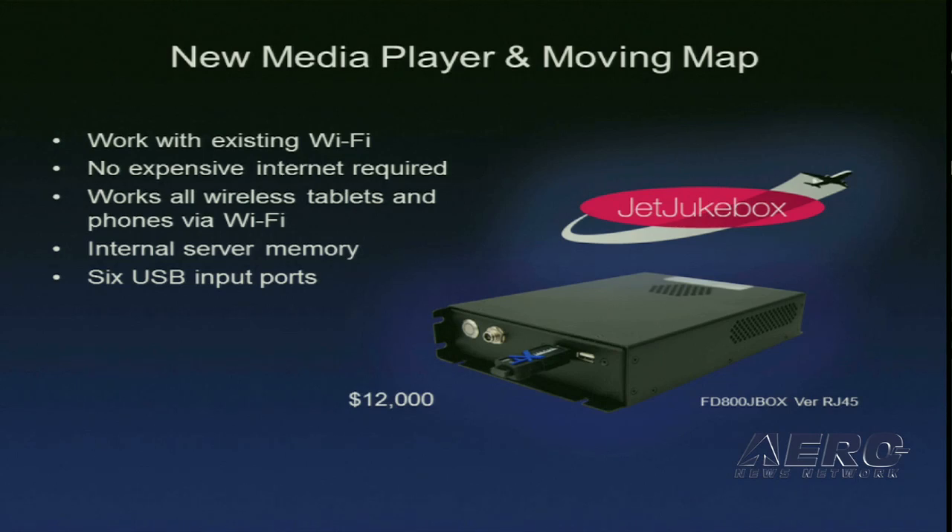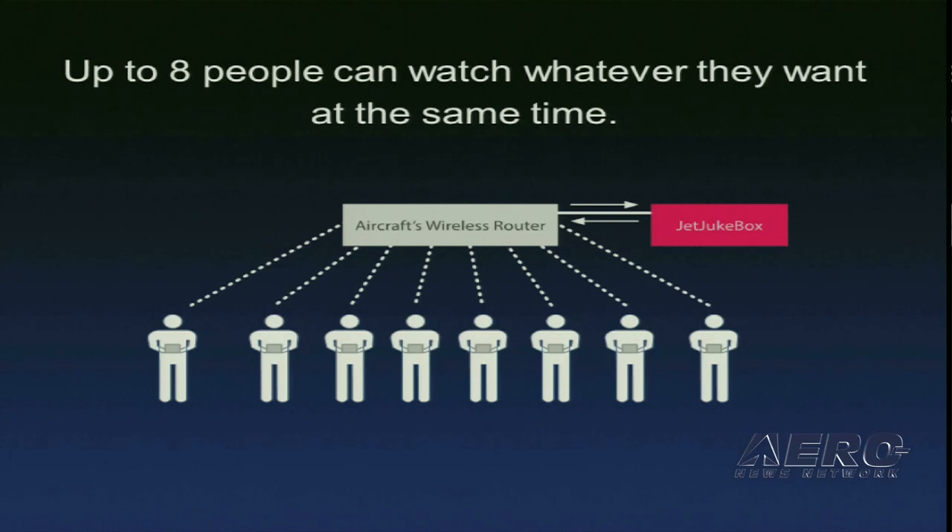Our next new product is our new wireless media server. No expensive internet required. It'll log on with our existing low-cost router, or if the airplane already has a router, it'll plug into that. It'll hold up to 100 movies and it's got six USB ports. The significance of the product is that up to eight people can log on simultaneously, watch movies, do different things in the airplane, and it really cuts down on installation costs.